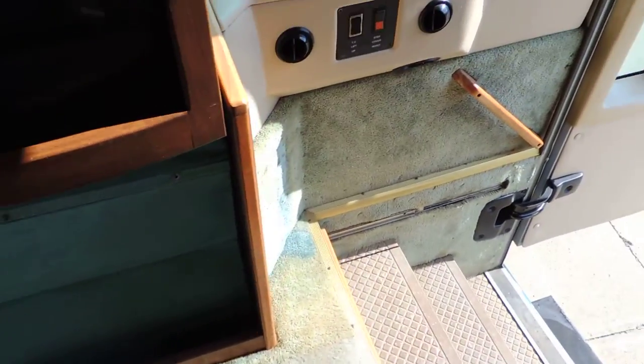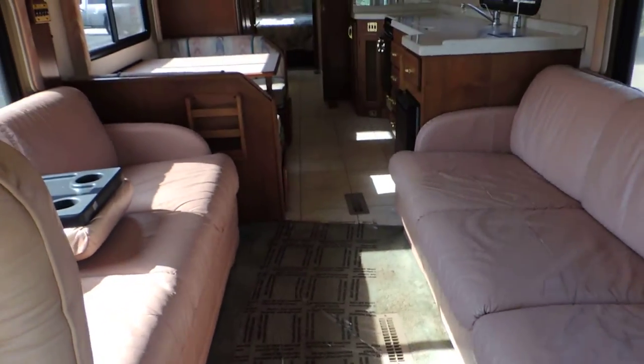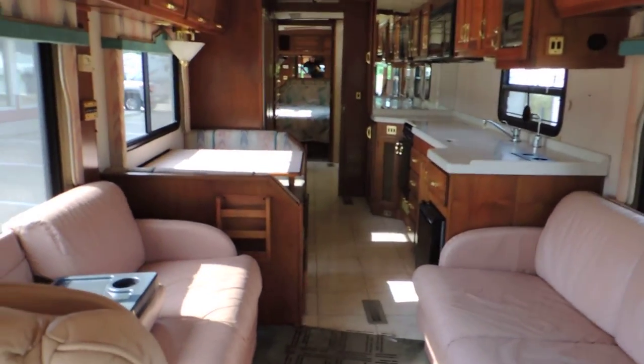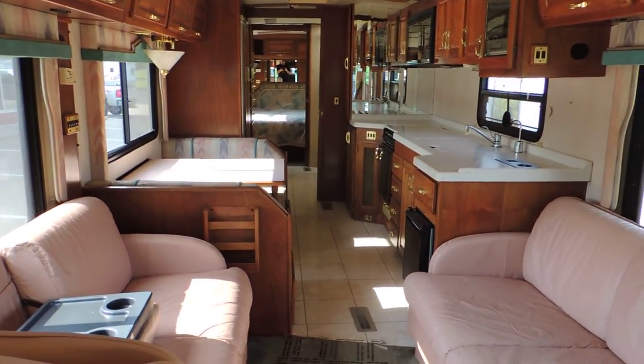The carpet is severely worn — I would replace it if keeping the unit long term. It shows wear and tear, multiple stains, and it's a green color that shows wear more than normal colors. It's not nasty — we've cleaned it and it looks decent, but it's just not pretty. Overall, it's a nice, solid, high-quality unit. Thanks for looking.